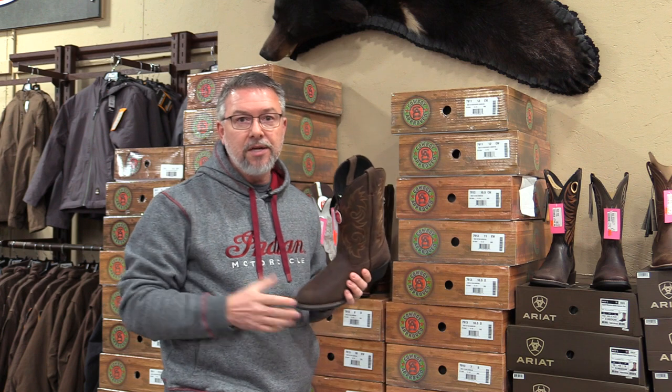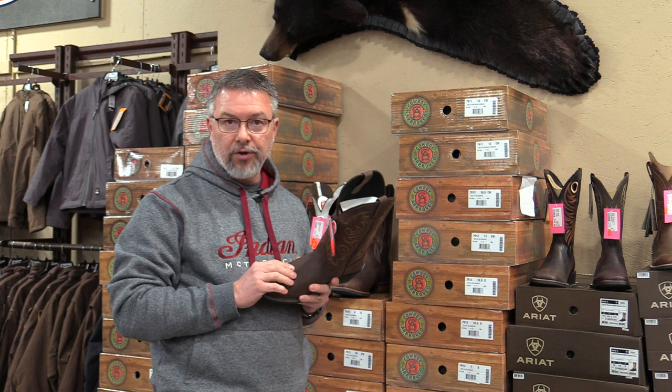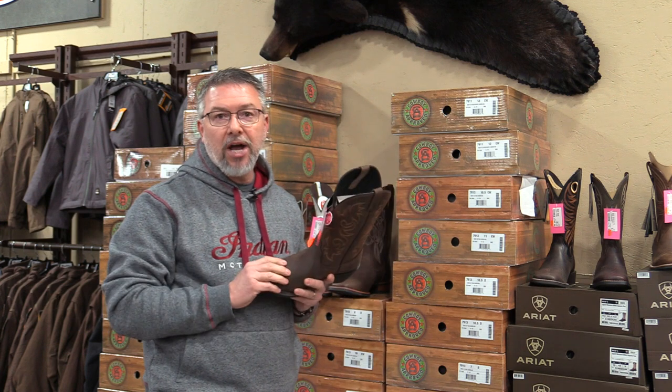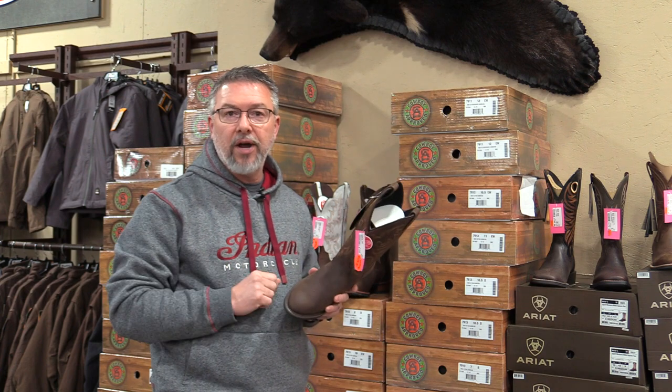You stop on out and see us. Ask for the Laredo brand. Our staff can show you that. We can find a size for you to try on and give them a shot. We think that you'll like them. Remember, Laredo is a great value right now and you can get that at Trav's Outfitter.